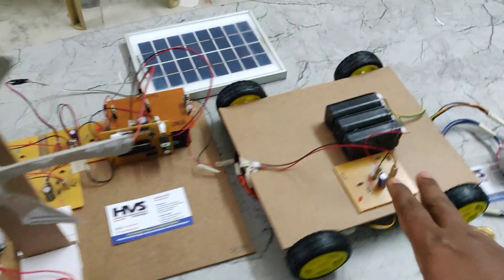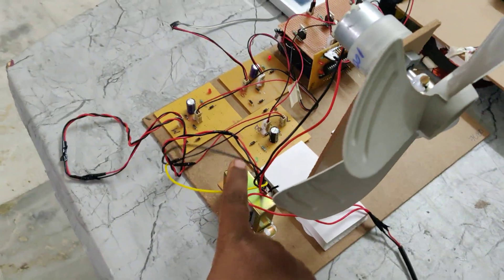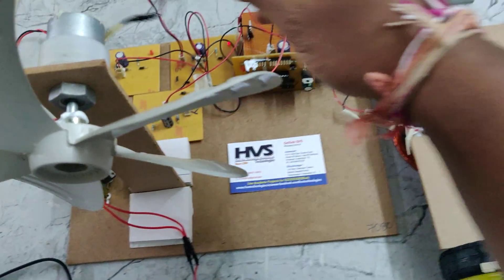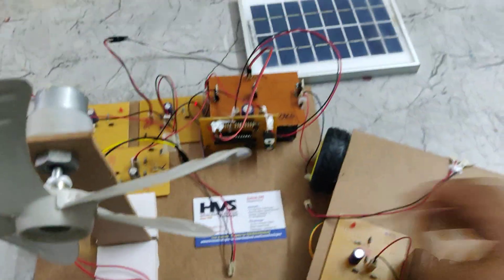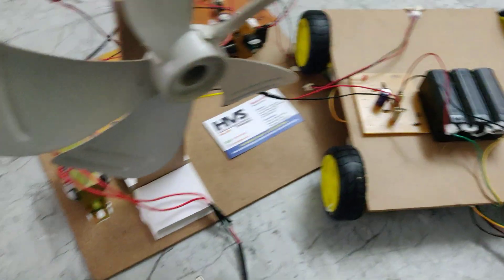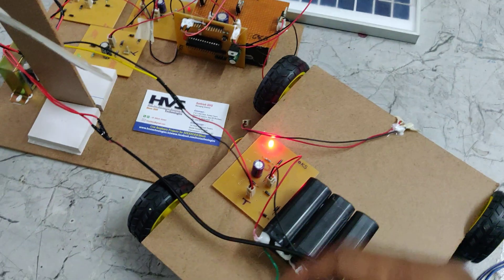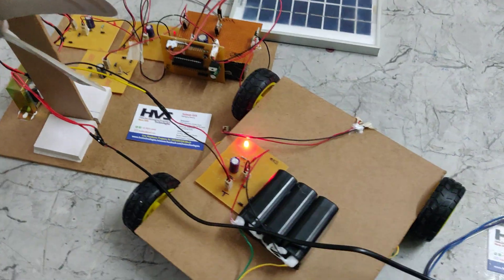Whenever the battery is not charged, we can also charge this battery pack using the transformer as a secondary source. Just disconnect the transmitter wire and connect the transformer cable to the slot, then turn on the power supply. This will charge the battery in the same four to five hours for a full charge. Thank you.